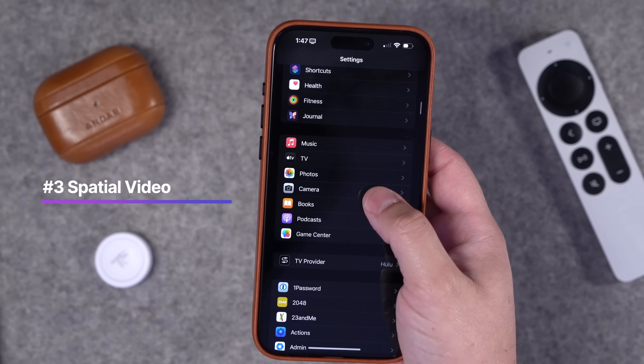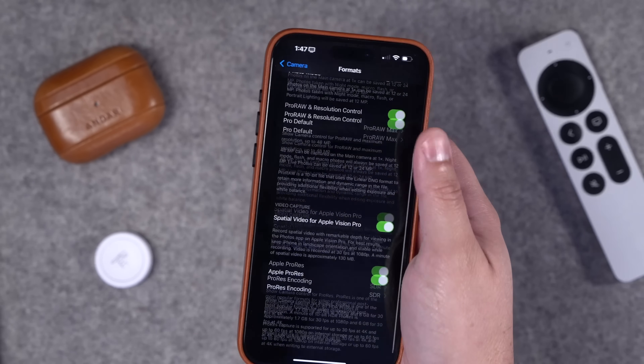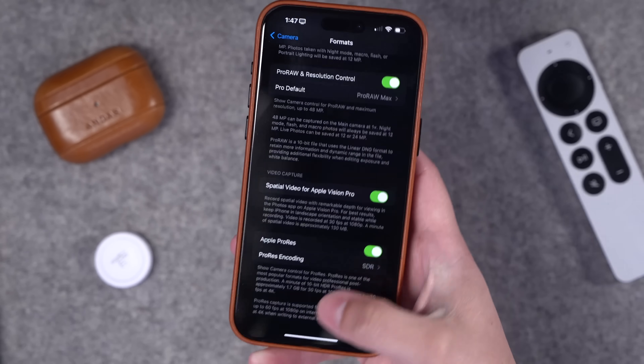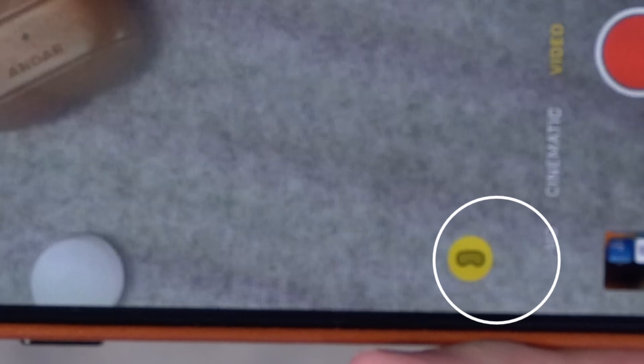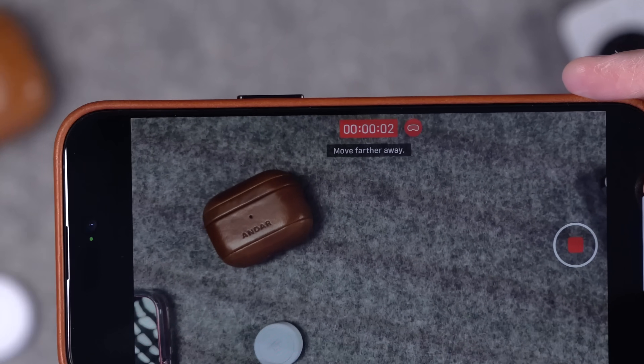Number three: if you have an iPhone 15 Pro or Pro Max, you can start shooting spatial video to view on Apple Vision Pro. Go to Settings, Camera, then Formats, scroll down, and you'll see the option for spatial video for Apple Vision Pro. Toggle it on, then in the camera app you'll see the Apple Vision Pro icon — toggle that on and you're recording 1080p spatial video. Note: there's no 4K option for spatial video.